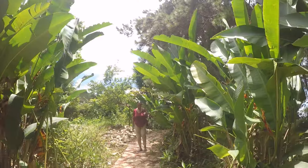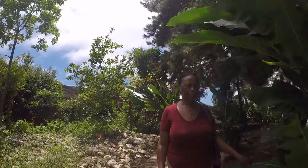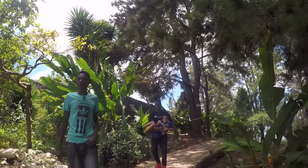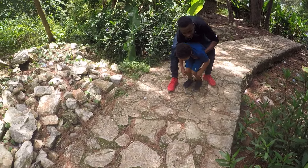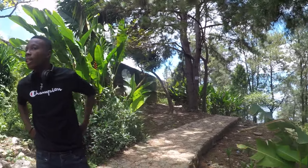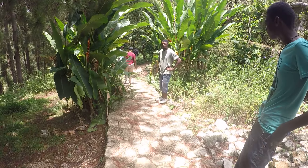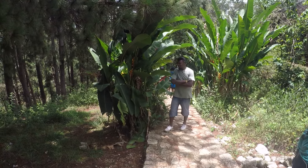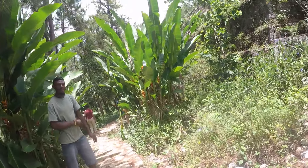Dylan, come back now. I want to go around. Dylan — oh, there he is! Hey son, say hi to the GoPro. He's mad — what happened? Oh, because you didn't go with me, right? You couldn't come with me because you might get hurt. Okay, cut the video short.